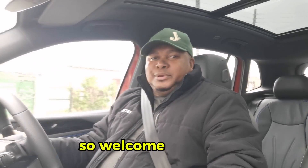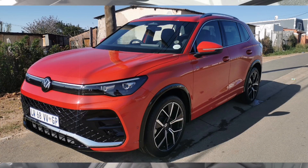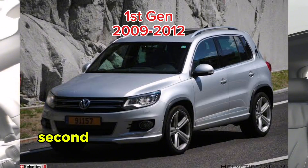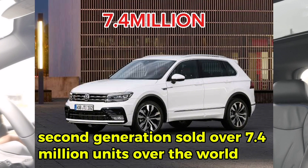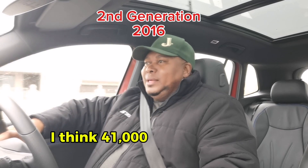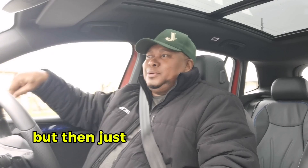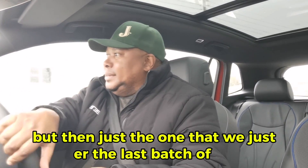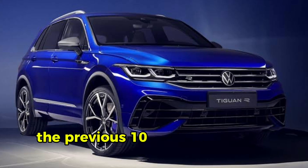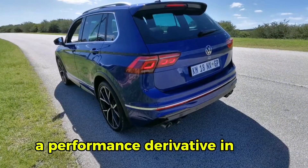Welcome to it. Today we're having a look at the all-new Volkswagen Tiguan. The previous two generations — first generation and second generation — sold over 7.4 million units around the world, and I think 41,000 of those came to South Africa. The last batch of the previous model had 480 units of performance derivative models, which was the first time they'd ever had a performance derivative in this car.